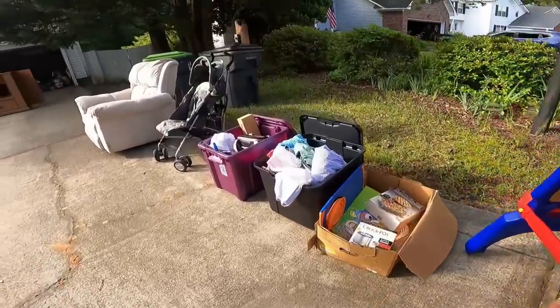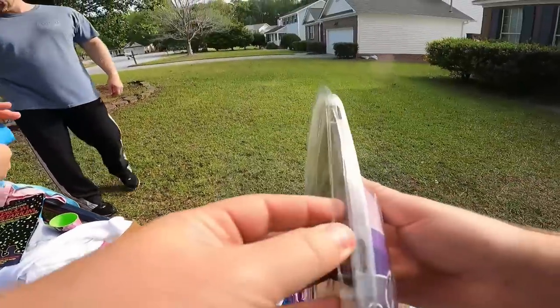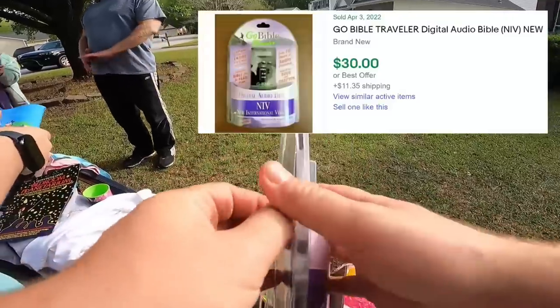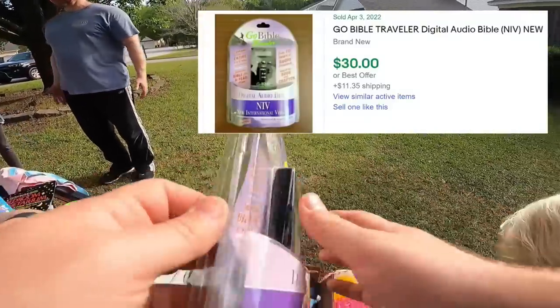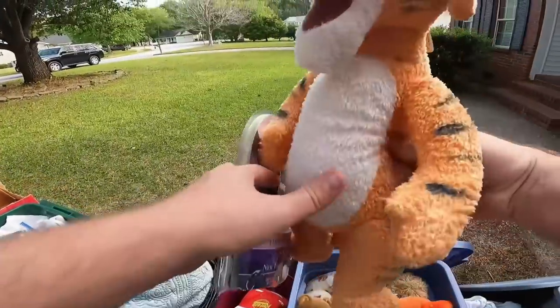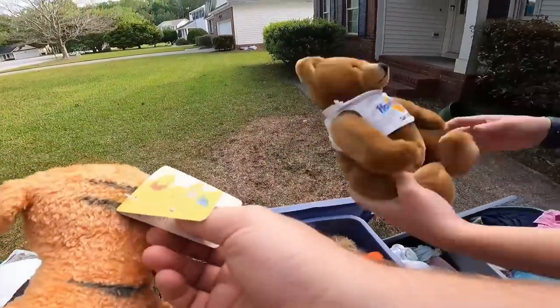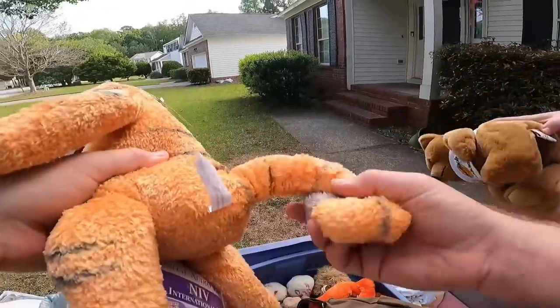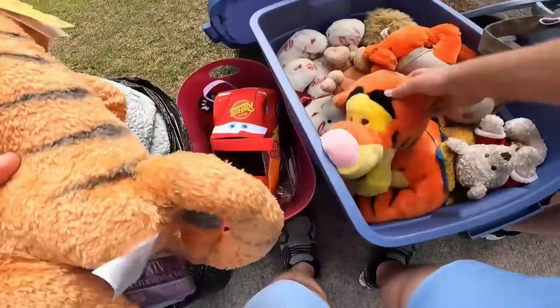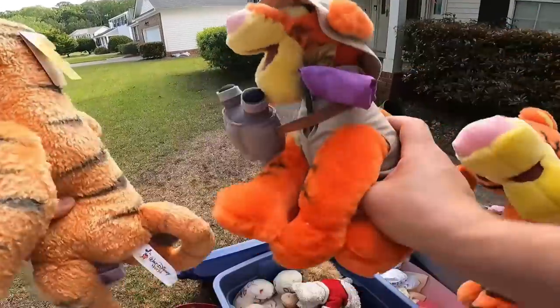Monograms and stuff like that - she had some she put on the wrong shirt. There's a Hard Rock Gatlinburg. Look at this big one - Disney store. Okay, we're getting that.